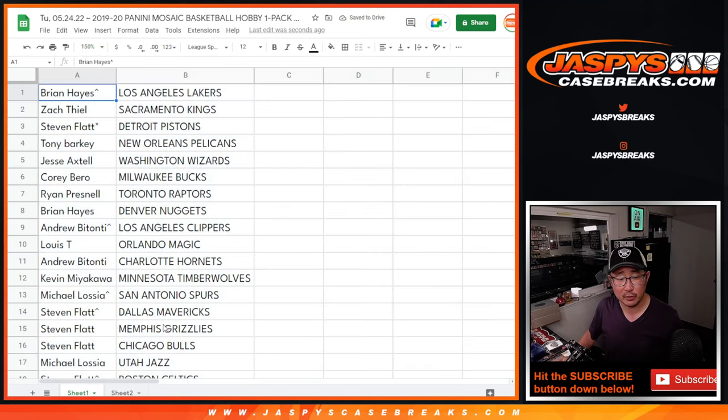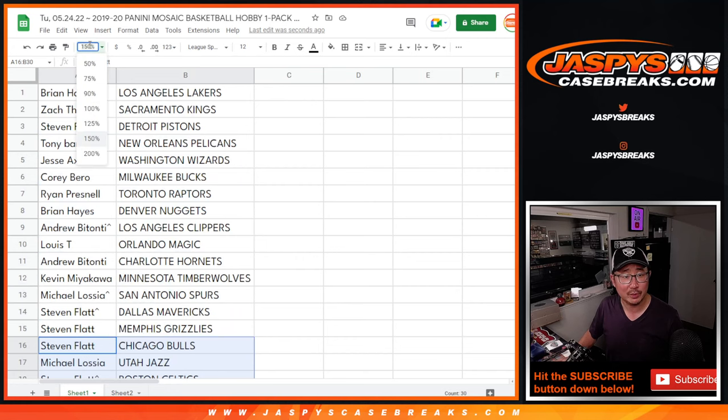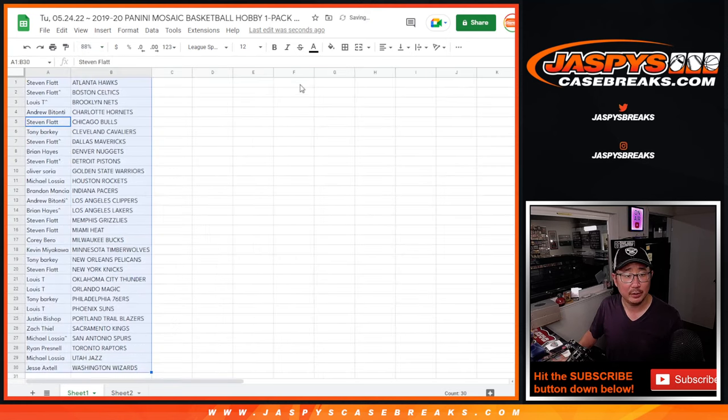Here's the first half of the list in the filler, and the second half of the list right here. We don't do trade windows for these little one-pack breaks — let's just print and rip.